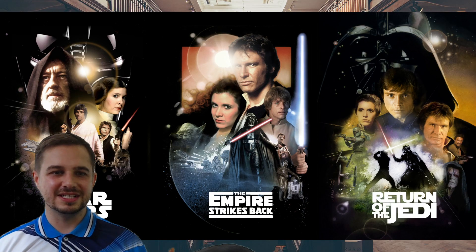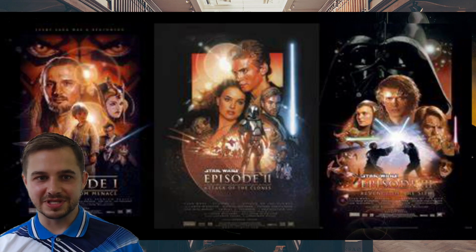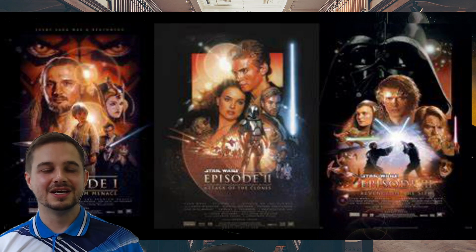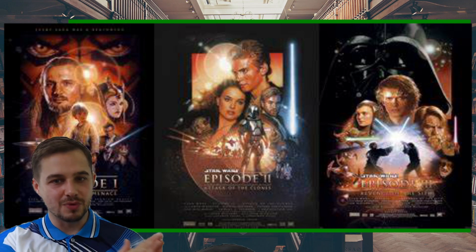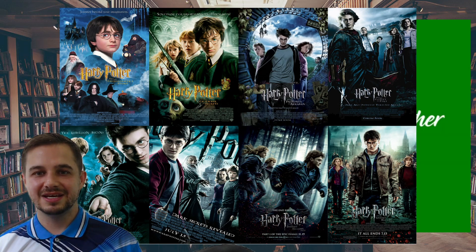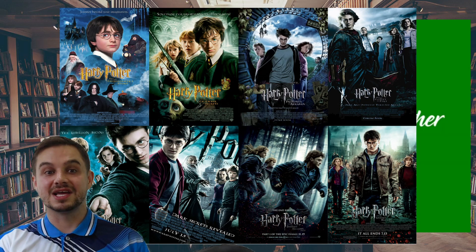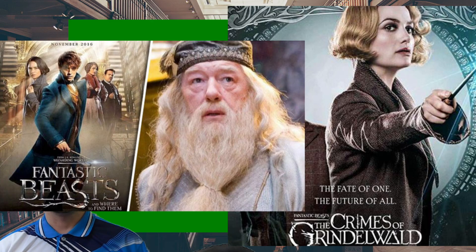Examples of this are Star Wars and Harry Potter. Star Wars started with episodes four, five, and six, made in the 70s and 80s. Then in the 2000s, they made episodes one, two, and three, talking about what happened before the originals. The Harry Potter movie series was made, and then recently they made the Fantastic Beasts and Dumbledore movies — those are prequels.